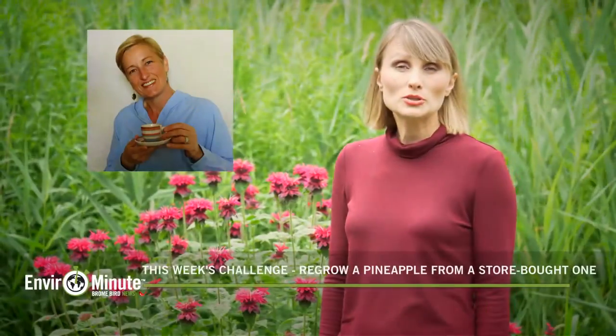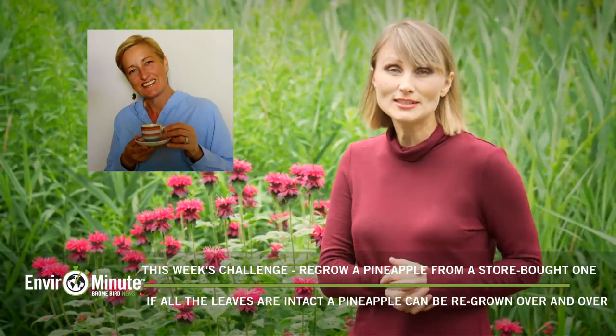A quick follow-up from Susan Rog here and her pineapples — she's actually harvested one. Check this out.